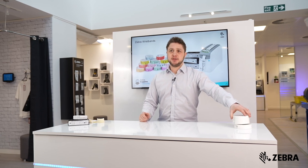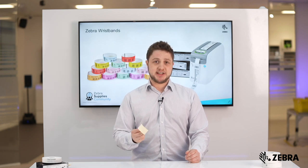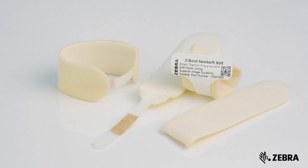All of our wristbands are highly adjustable and are available in different sizes appropriate to different age groups. We also have the Comfy Cuff accessory products — an adjustable padded cuff designed to wrap around the patient for additional comfort, available in both adult and infant sizes.